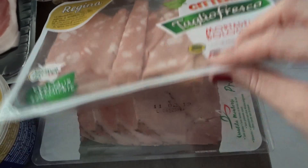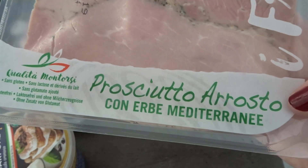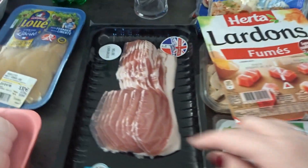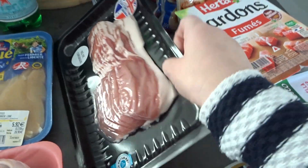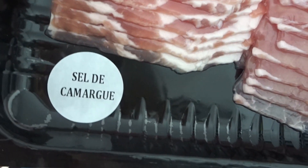I got bacon pieces — these are smoked and we'll use them for sauces and stuff like that. I got some mortadella and some really nice cooked ham that's actually roasted with Mediterranean herbs. I don't know if you can see those herbs in there, but this is really delicious.